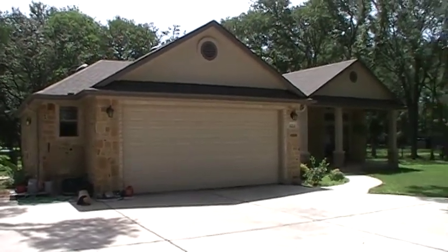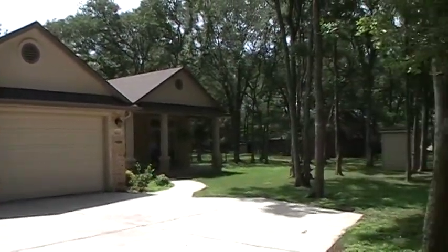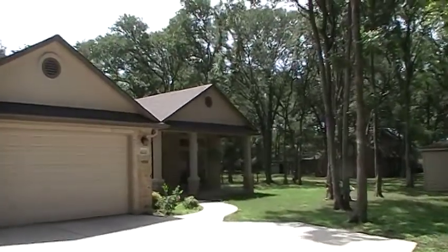I am outside of 16215B Bermuda Trail here in Buda. Here's another view of the lot. Let's go take a look inside and see what we can see.